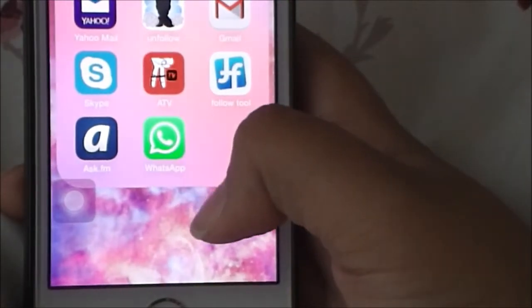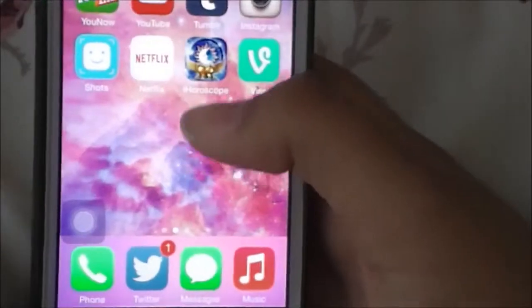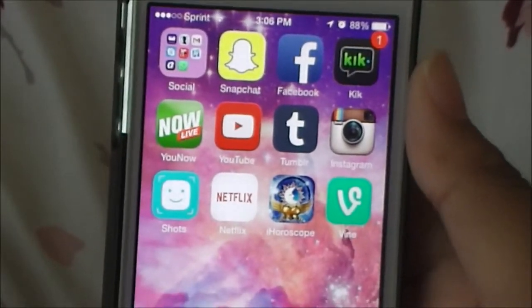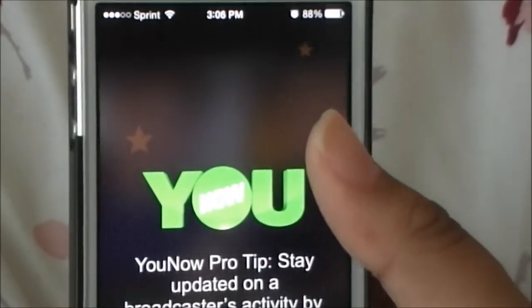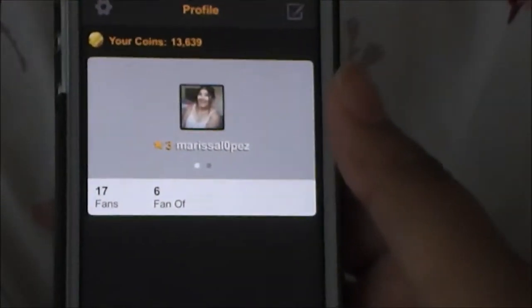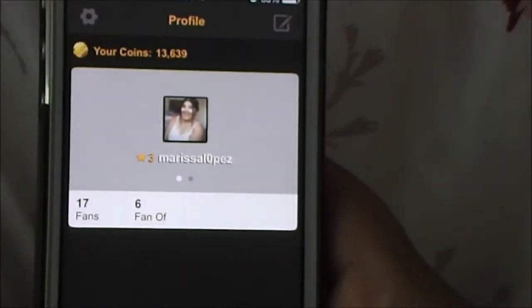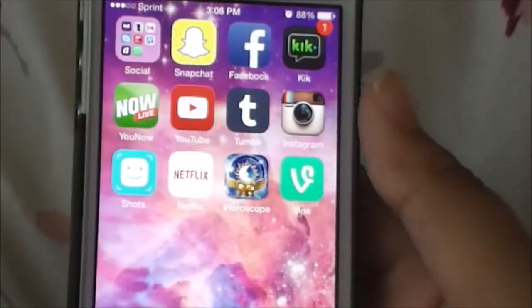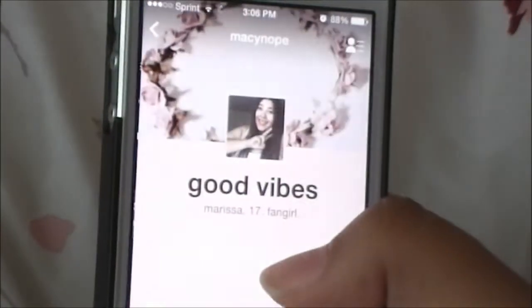I have Ask.fm which I never use. WhatsApp - I only use it because my cousin lives in Germany and doesn't have an iPhone so we can't iMessage. I have Snapchat, Facebook which is personal, and Kik which I barely ever use. I have YouNow - it's like a live chat and you guys can become a fan of mine; my tag is Marissa Lopez. And of course YouTube, which I live by - it's my holy grail app.